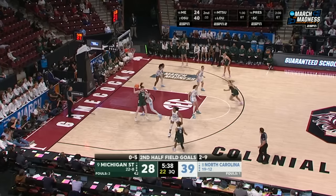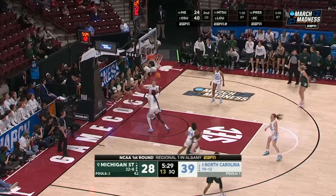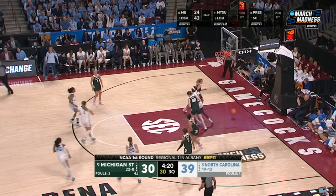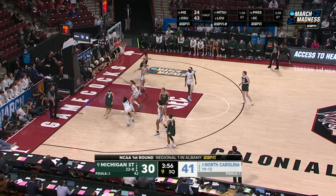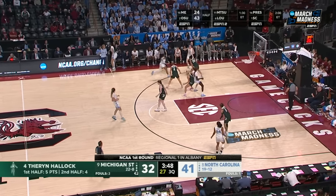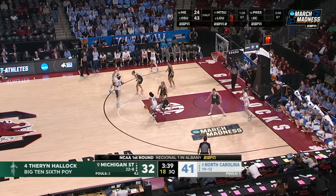Gakdang in the paint — the Spartans have got to try to find a way to get Gakdang out of the paint. She's made it so hard to get anything easy. Halleck taking an opportunity to drive. Usby with a powerful move. She told us the key for them this year is that they had to have two strong leaders with all the injuries they've faced — she's taken on that role along with Deja Kelly. Theron Halleck, the Big Ten sixth woman of the year, number four in green. Can she take over for Michigan State?